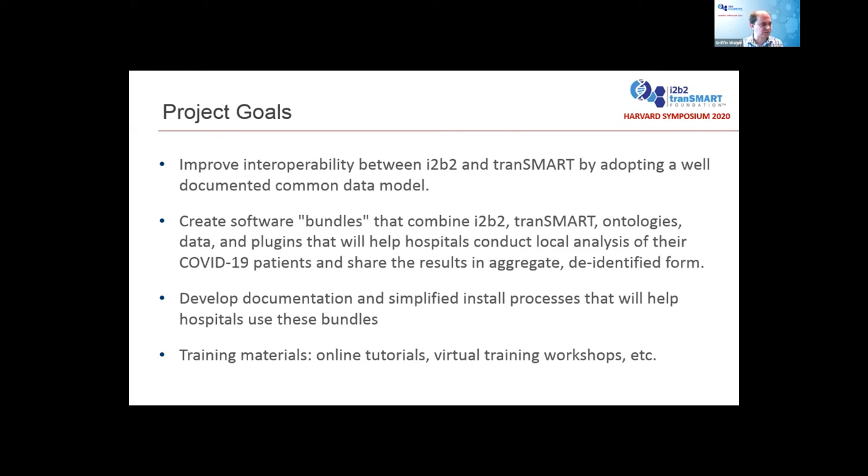Important to this effort is developing documentation and simplified install processes that will help hospitals use these bundles, as well as providing training materials such as online videos and virtual workshops to help people use these most effectively. As we learned from the 4C effort, working with EHR data is really complicated, so you need both the software and the understanding of how to best use it to make this most effective.